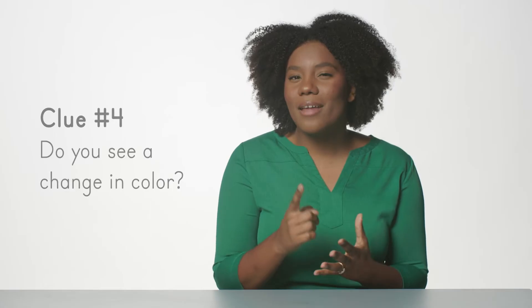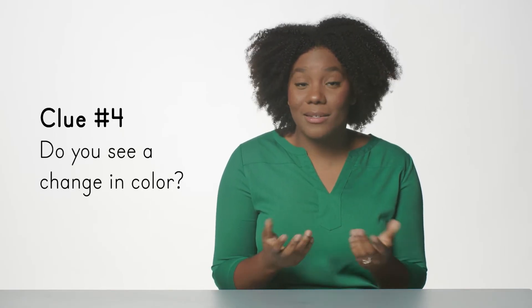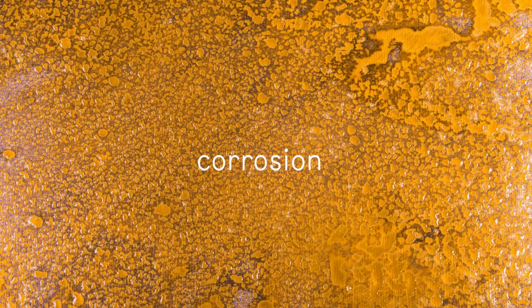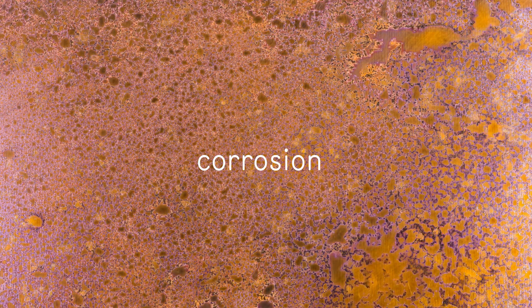A change in color is another clue of a chemical change. You can easily see examples of this in daily life. Bananas change from green to yellow to black as they decompose. Another example of color change as a clue of a chemical change is the production of rust on metal. This change is called corrosion and happens when metals deteriorate as they react with water vapor and oxygen in the air.